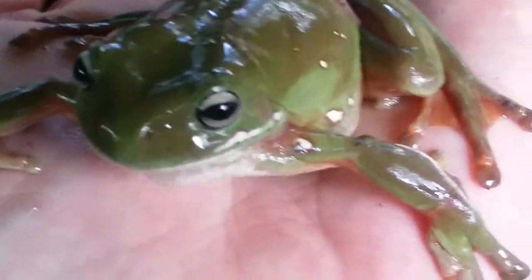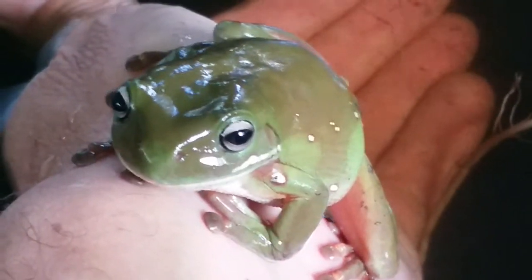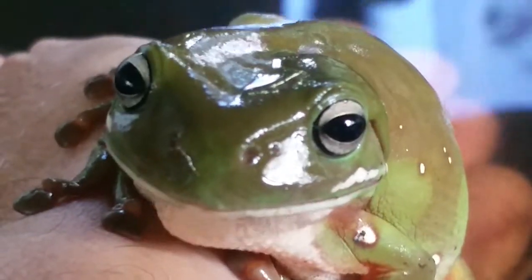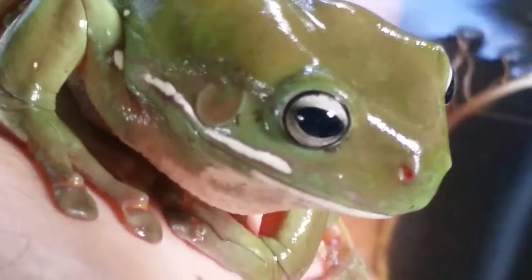Oh, he's having a good old soak. Coming out. Oh, there we go.